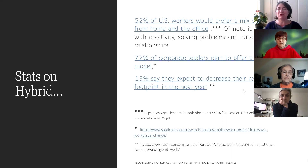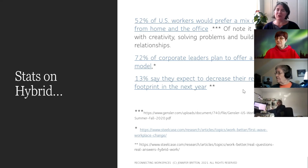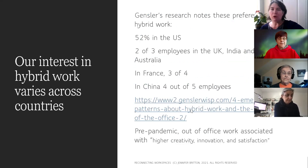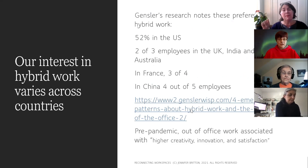52% of US workers polled would prefer a mix of working from home and the office — notice it's not all remote and not all in the office. About 72% of corporate leaders plan to offer a hybrid model. Hybrid could mean several days in the office or even a few days every month. 13% of organizations say they expect to decrease their real estate footprint. It's still a time of uncertainty — it's December 2021, a lot of organizations were reopening, and now there's another variant on the doorstep.